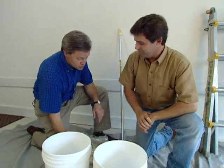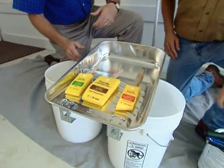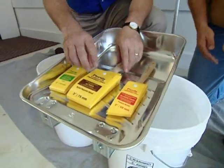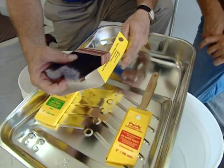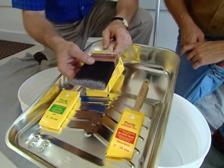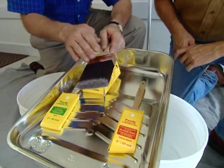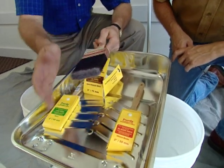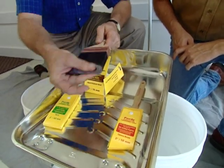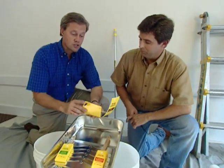Any home improvement task is easier with the right tools, and with painting that means good quality paint brushes. Buy a good quality brush and really maintain it well. Once you use the brush, clean it thoroughly with mineral spirits or water depending on the type of paint, then use a wire brush to clean it and straighten out the bristles. Return it to its original case so it maintains its shape, and hang it up in your shop instead of throwing it in your toolbox.